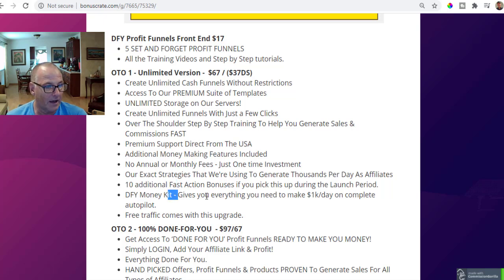There's also an unannounced done-for-you money kit that gives you everything you need to make $1,000 a day on complete autopilot. Free traffic also comes with this upgrade, so you get a traffic upgrade with just the cost of $37 on the downsell.